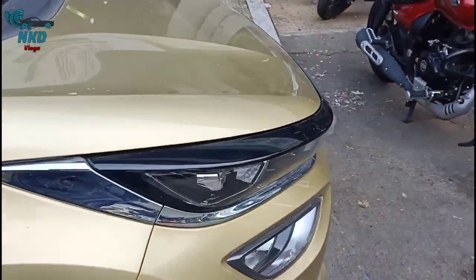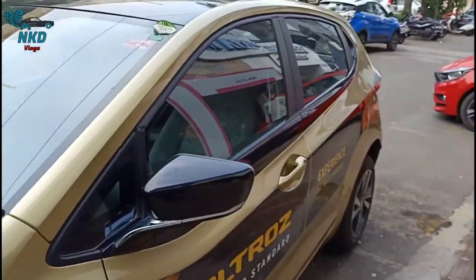This is the all-new Altros. It uses the same engine as the Nexon but there is no turbo in this one. It also comes in a diesel variant.